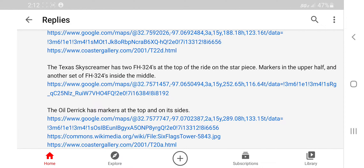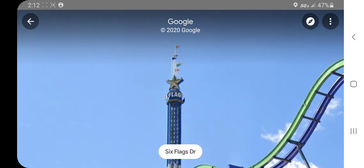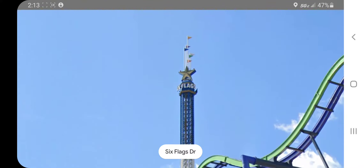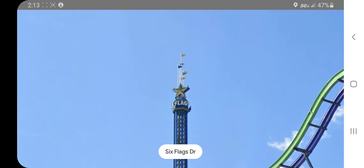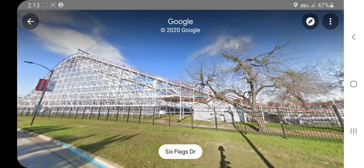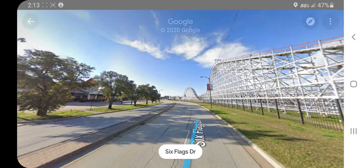The Texas Skyscraper has two FH-324s at the top of the ride. I can't even see the white part of the strobes — I can only see red. Those do not look like dual strobes; those look like single red strobes or incandescents. But looks like this one is also a dual strobe wielder.